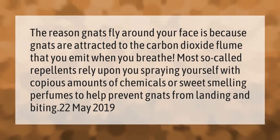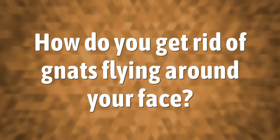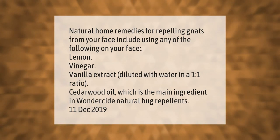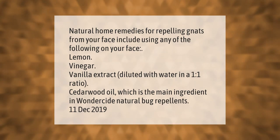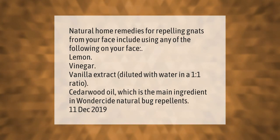Natural home remedies for repelling gnats from your face include using any of the following: lemon, vinegar, or vanilla extract diluted with water in a one-to-one ratio, or cedarwood oil, which is the main ingredient in Wondercide natural bug repellents.